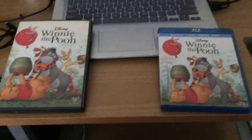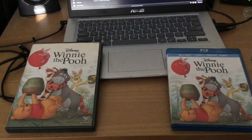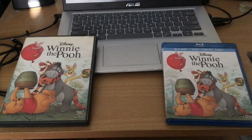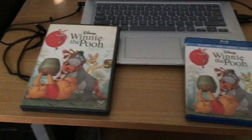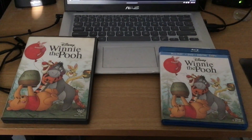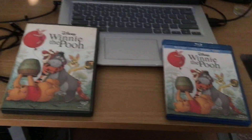That wraps it up — my two different versions of Winnie the Pooh, the 2011 movie, which is a sequel to The Many Adventures of Winnie the Pooh. That's it for this comparison of two different versions of Winnie the Pooh, and I will see you in my next video.